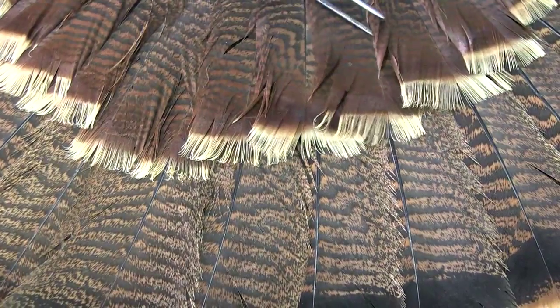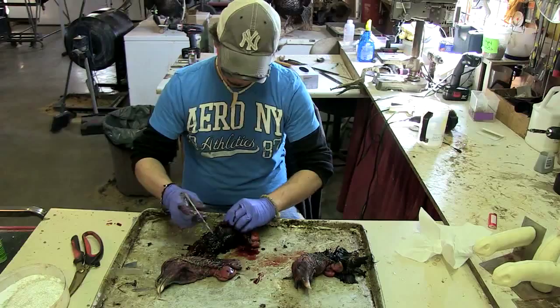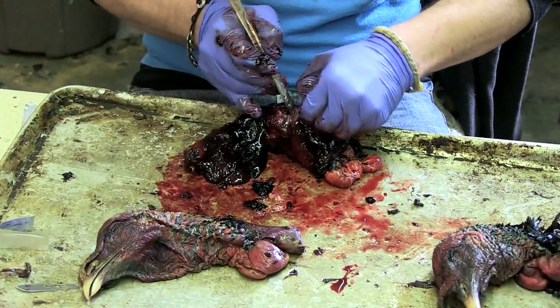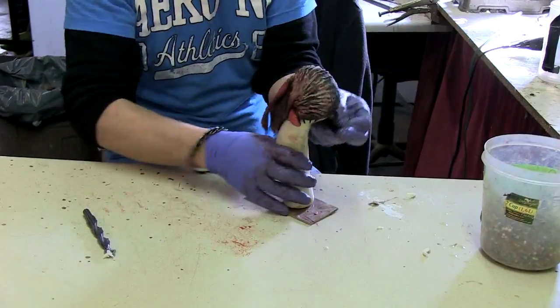A turkey — each feather is individual, and you have to move every one of them, you have to touch every one of them. We have the best freeze-dried turkey heads on the market. We'll skin the turkey head out, take the neck and the skull and everything out. The only thing that's hard that's left in that skin is the beak.